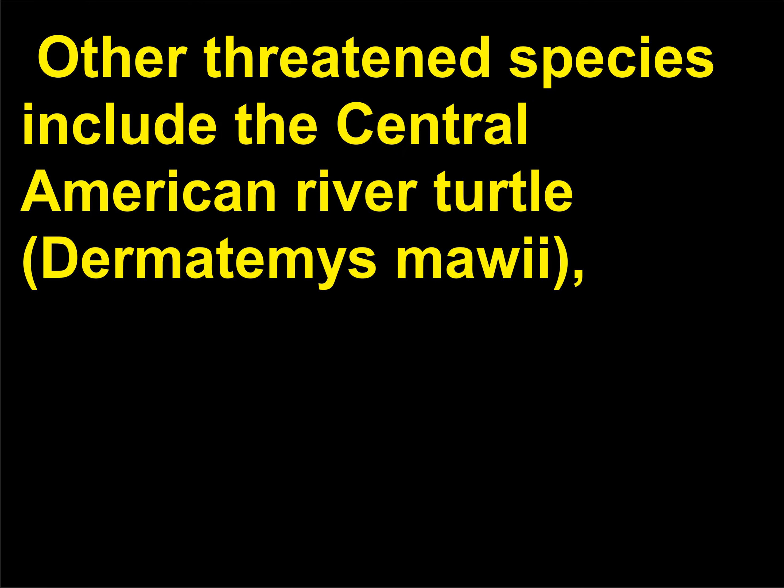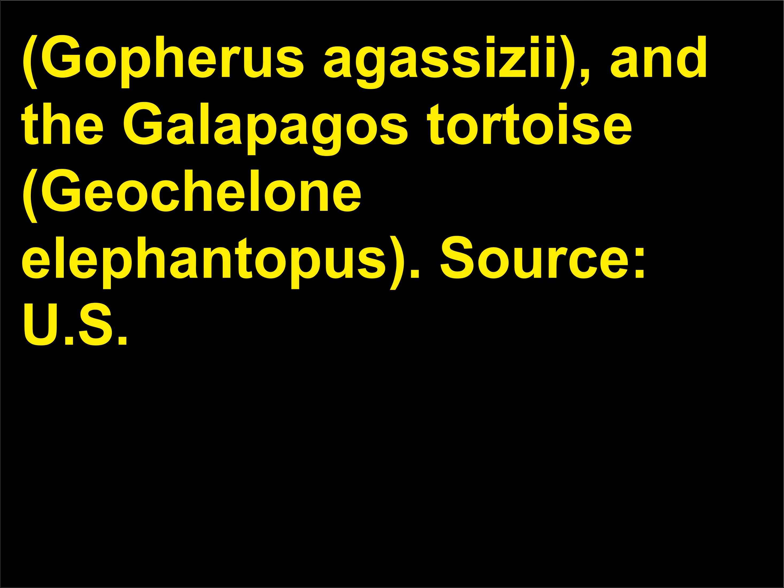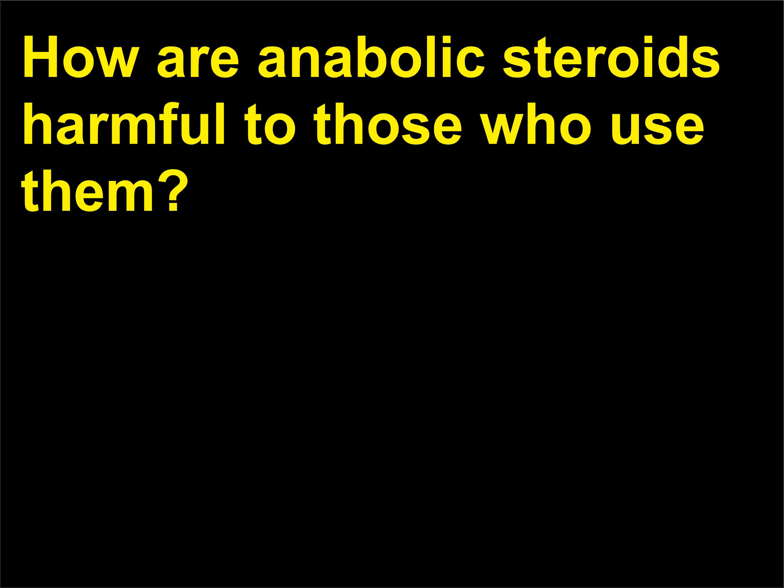Other threatened species include the Central American River turtle (Dermatemys mawii), the green sea turtle (Chelonia mydas), the leatherback sea turtle (Geochelone inophora), the desert tortoise (Gopherus agassizii), and the Galapagos tortoise (Geochelone elephantopus). Source: U.S. Fish and Wildlife Service.